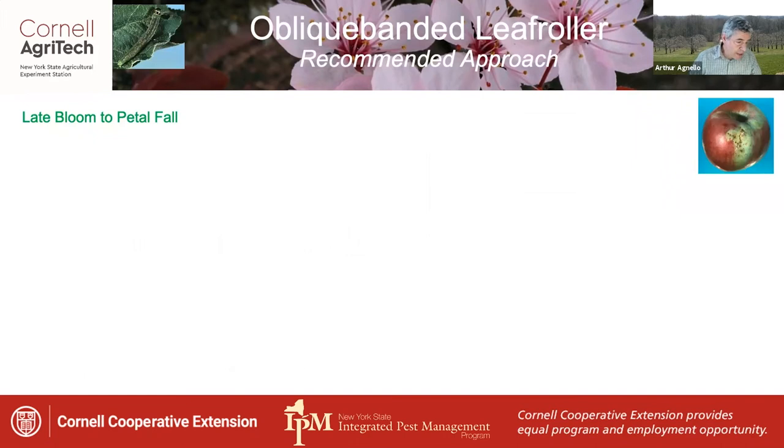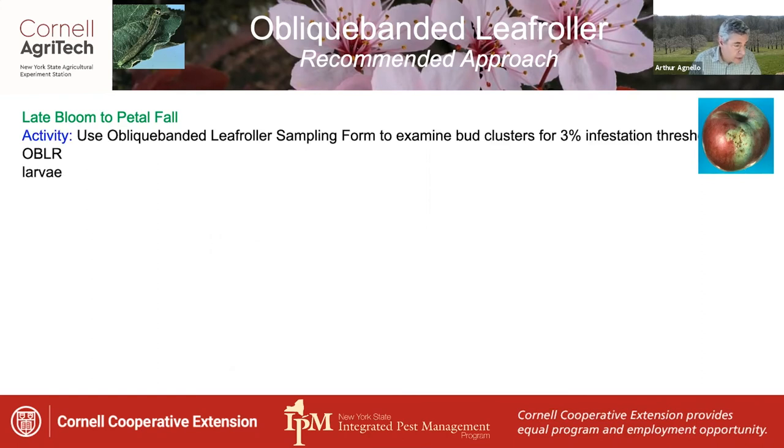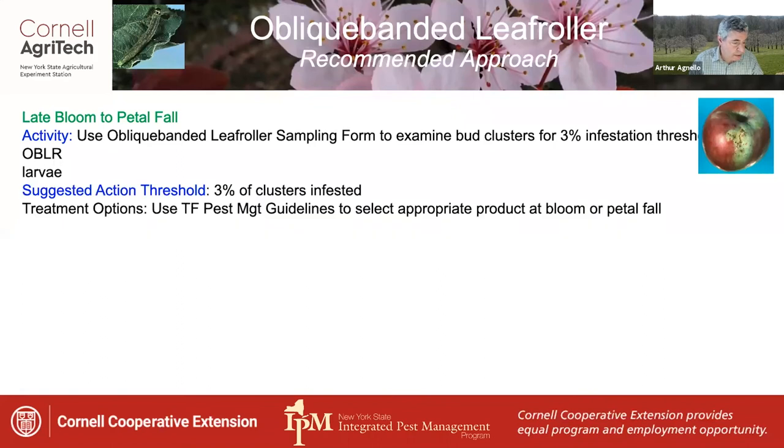Oblique banded leaf roller can actually need attention somewhat earlier than plum curculio, depending on whether there are serious infestations of late instar larval feeding, which can take place at late bloom to petal fall. The OBLR sampling form in the guidelines explains how to examine bud clusters for infestations of OBLR larvae, with a suggested threshold of 3% of clusters infested. Check the tree fruit guidelines for appropriate products at bloom, which mostly comprise BT products, or at petal fall.